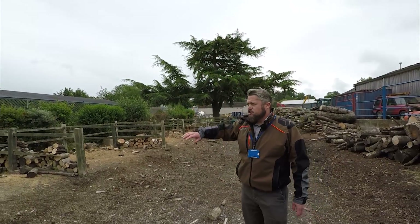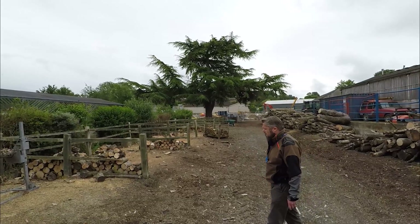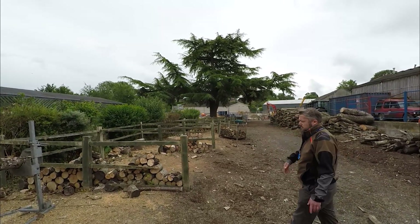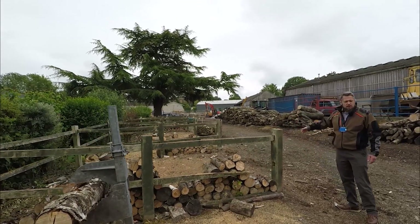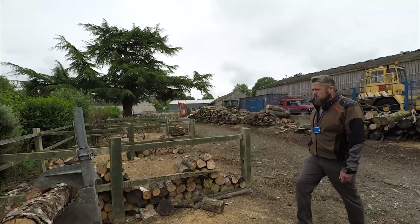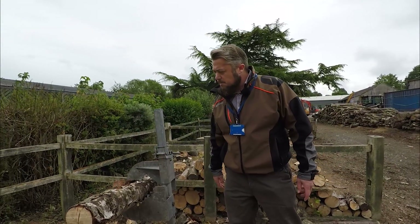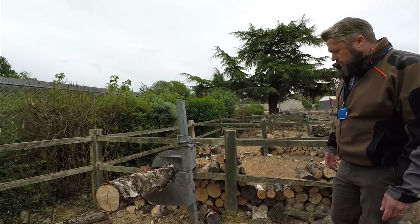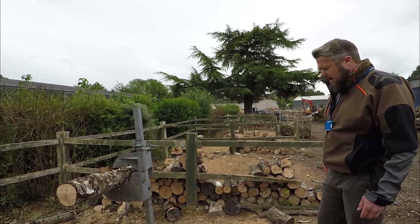Now we're down at the cross-cut bays. These areas are where you will very first use a chainsaw — start it and start cross-cutting or logging pieces of timber. They're spaced apart so that one student works in a bay, then a space, then the next student, making it a nice controlled, safe environment. We've also got equipment down here that holds the log to replicate tension and compression in timber, so that when we're out in the woods we can get used to how timber lays over banks and ditches.